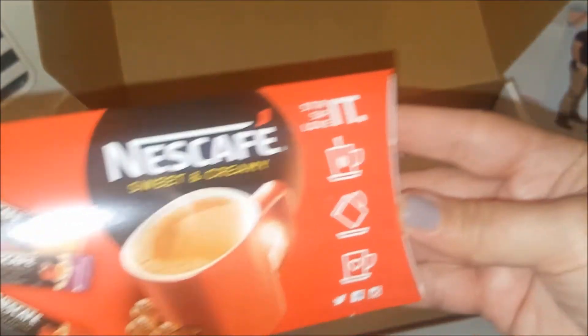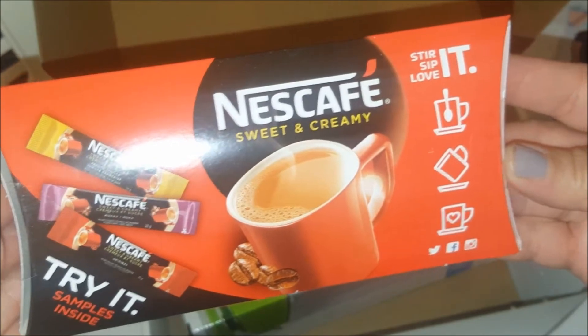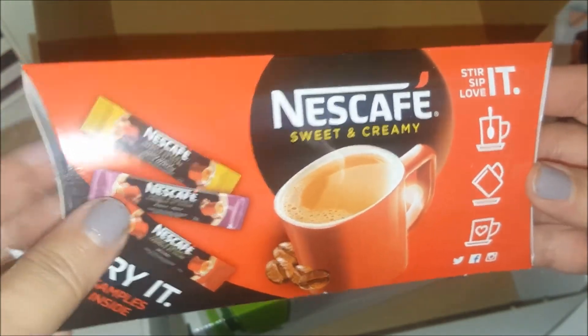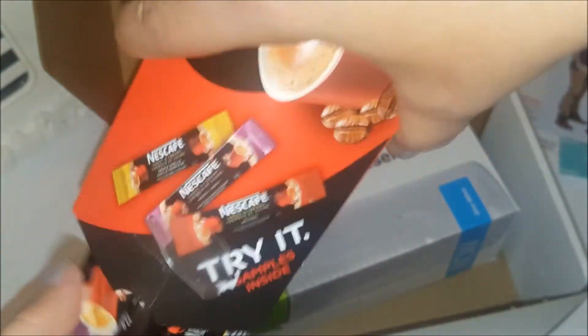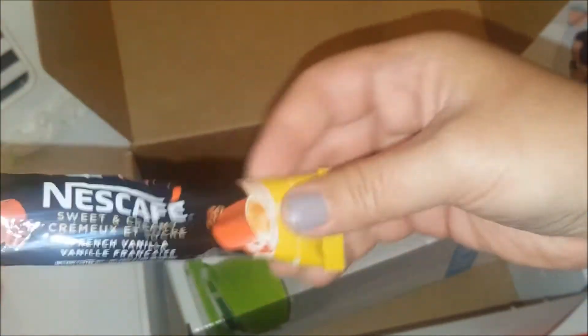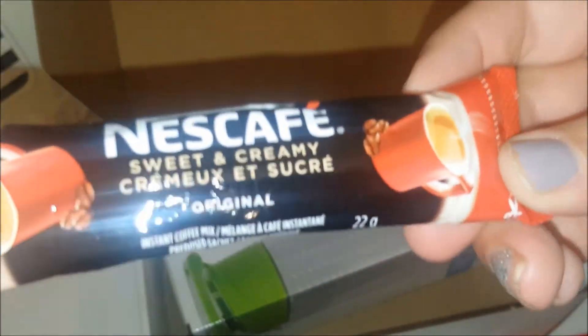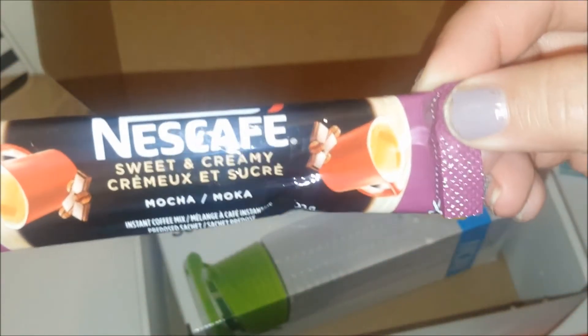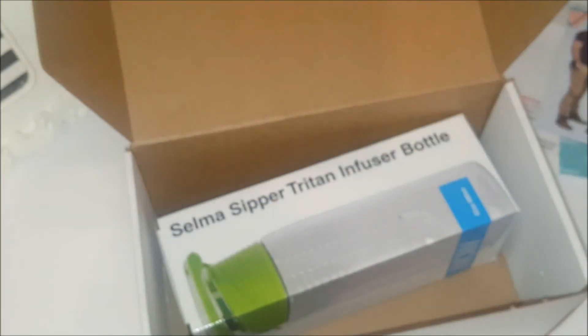We also got Nescafe Sweet and Creamy samples — again, guys, this is free! We get a Nescafe Sweet and Creamy French Vanilla, a Nescafe Sweet and Creamy Original, and a Nescafe Sweet and Creamy Mocha. These just sound so good — this is awesome!